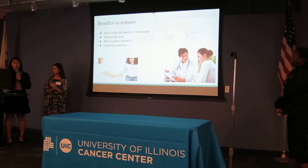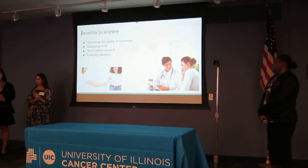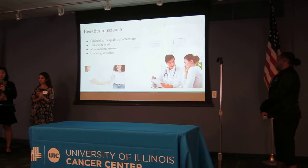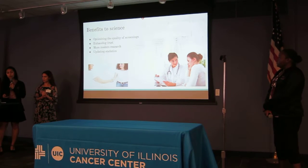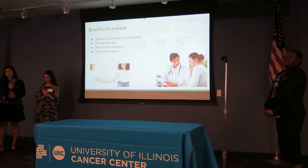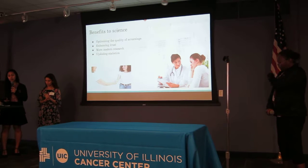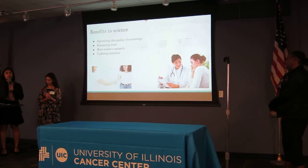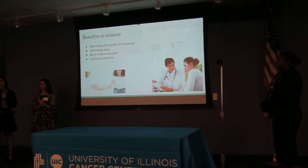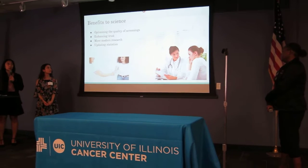The benefits to science: we are hoping this project will help optimize the quality of screenings to detect HPV and cervical cancer at a more accurate rate, and to signify the importance of disease prevention versus treatment because it's less expensive. It will also help enhance networking and trust between the healthcare system, sex workers, and outreach programs, and provide more modern research on this population, since research is very limited because it is an illegal profession. We are also hoping to update statistics on the population of sex workers, cervical cancer screenings, cervical cancer incidence rates, and cervical cancer mortality rates.